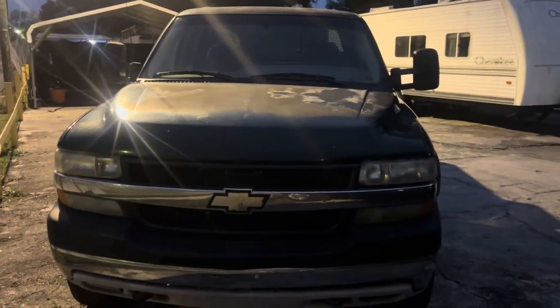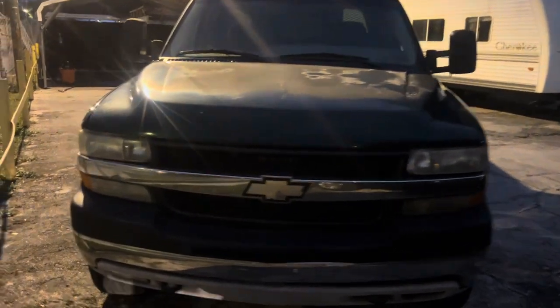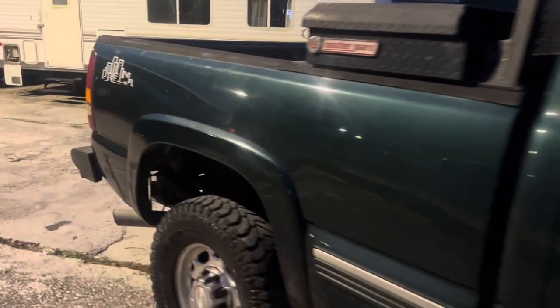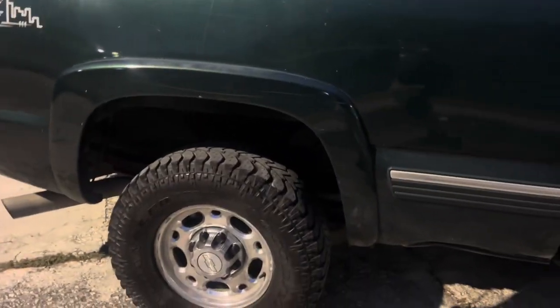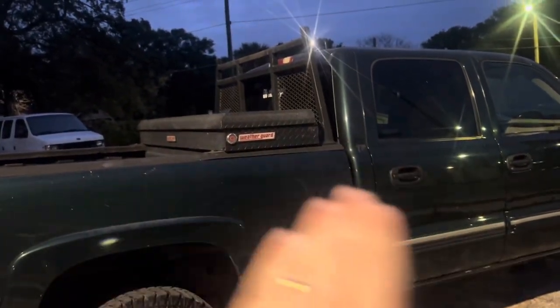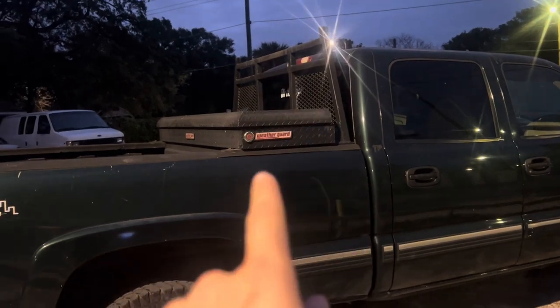First and foremost, I think it needs injectors. It starts, runs, drives, idles — all that kind of stuff. I'm gonna drive it home tonight. I'm gonna take you through all the bad, and I'll let you figure out the good. The toolbox and the headache rack are not included in the sale — I'm taking those off.